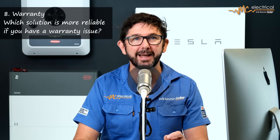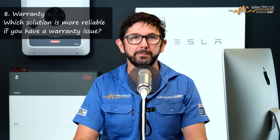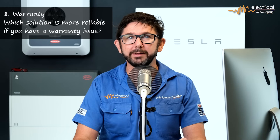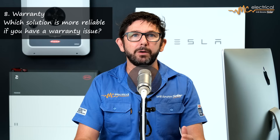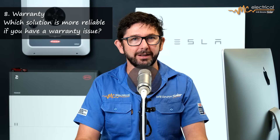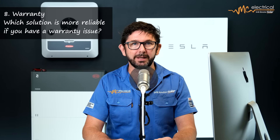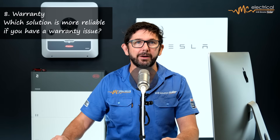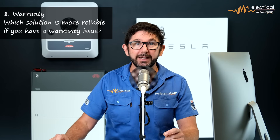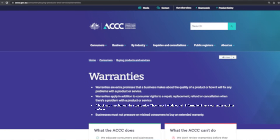Warranty is a big consideration. Tesla has a strong presence in Australia and will be here for the next 10 years, so your warranty is safe. With BYD, if the battery stops working, there's a question of whether the fault lies with the Fronius inverter or the BYD battery — and there's a risk of a finger-pointing war where neither side takes responsibility. However, buying from a reputable installer like MC Electrical, which has been operating in Brisbane since 2009, means that under Australian consumer law it's their responsibility to honour the warranty regardless of any disputes between BYD and Fronius.